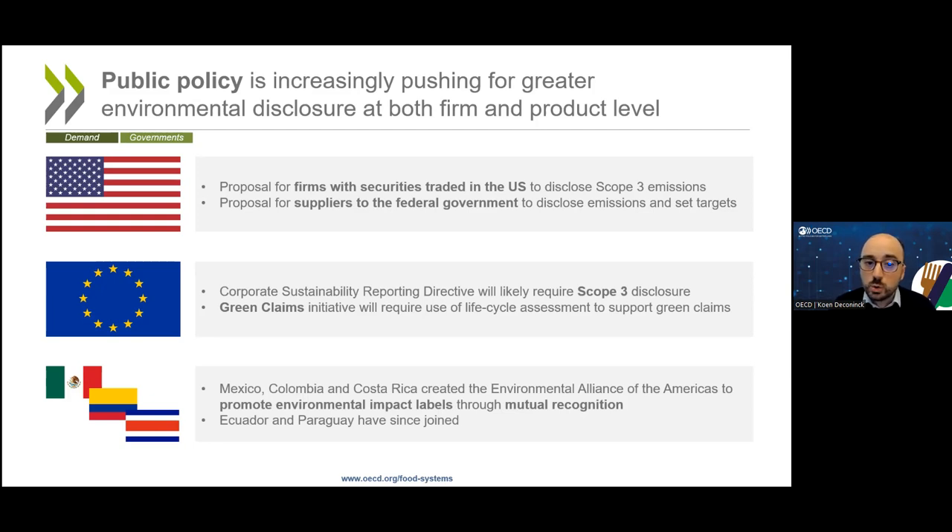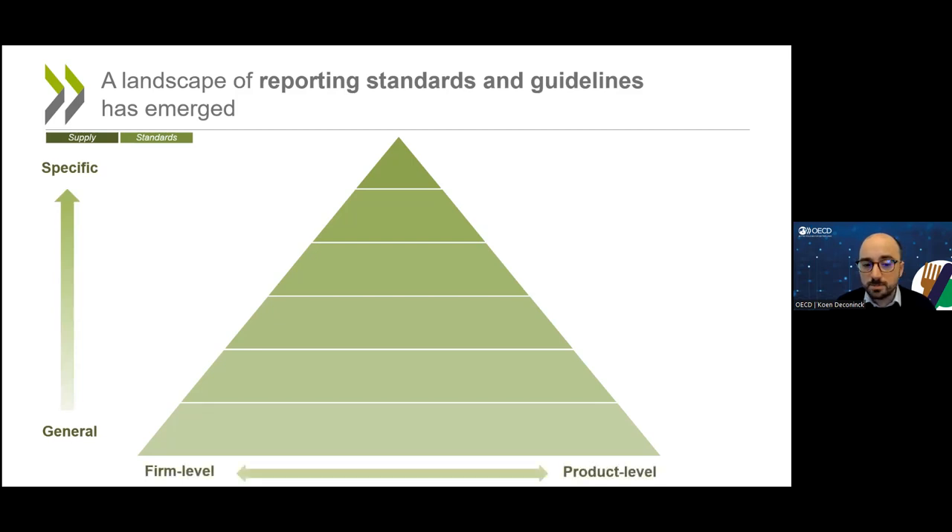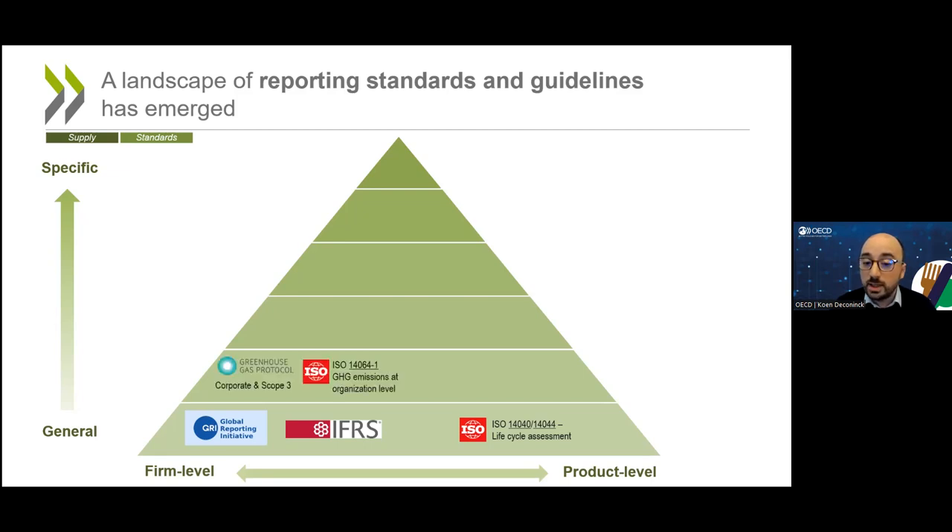It's also becoming easier to supply carbon footprint information. Over the last few years, a landscape of reporting standards has emerged. It's best to think of it as a pyramid, ranging from the more general to the more specific, and we can differentiate between firm-level and product-level standards. There are standards on sustainability reporting, such as those of the Global Reporting Initiative and standards being developed by IFRS. At the product level, ISO has a widely used standard for lifecycle assessment. The two major organizations for greenhouse gas emissions specifically are the Greenhouse Gas Protocol and ISO, both with firm-level and product-level standards. The PACT Pathfinder Initiative provides clearer guidance on product-level carbon footprints to make it easier for companies to report scope 3 emissions, building a bridge between product-level and firm-level reporting.